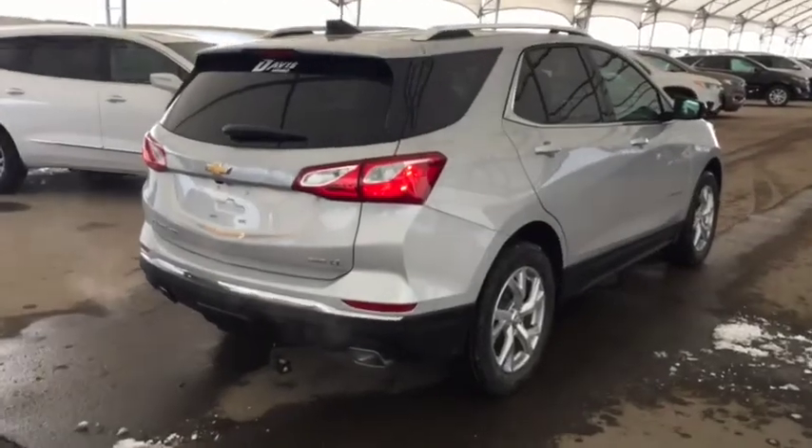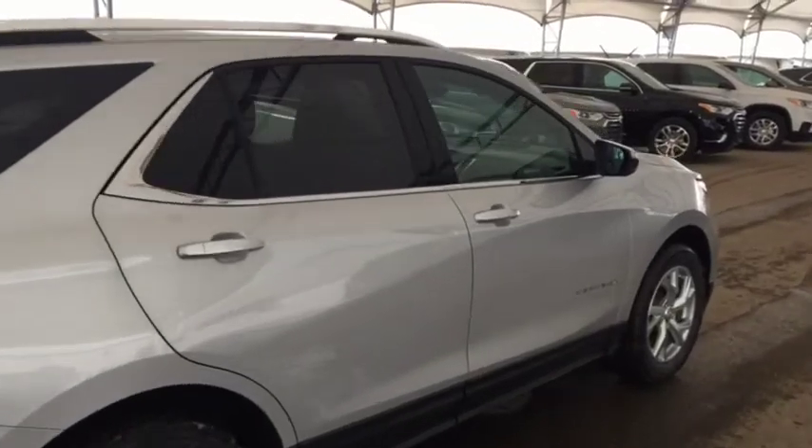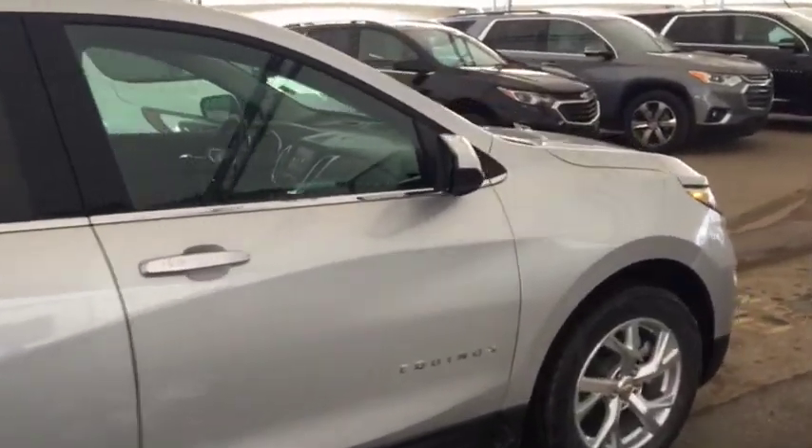So don't miss out on your brand new Equinox. Hurry in to Davis Chevrolet and book a test drive with one of our knowledgeable product specialists today.